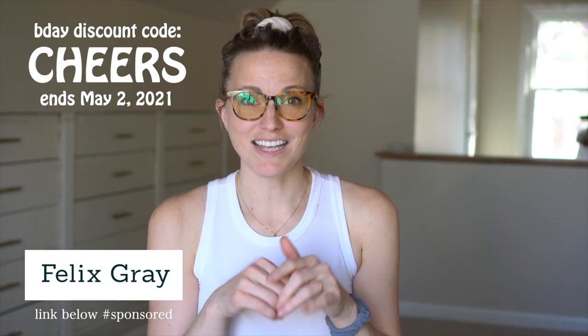Before we start into all this, this video is sponsored by Felix Grey, which is a blue light blocking computer glass. If you use the computer or the phone for your work, I would honestly recommend these. They are having a birthday sale — they are five years old, and they don't do sales very often. So if you are interested, I would definitely recommend getting on this. The code is CHEERS and it's good until May 2, 2021.